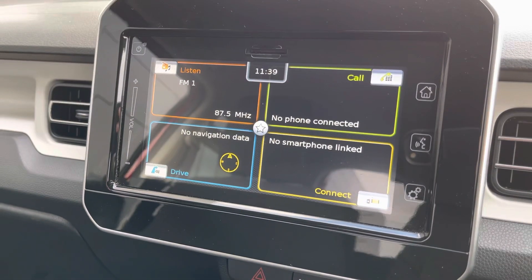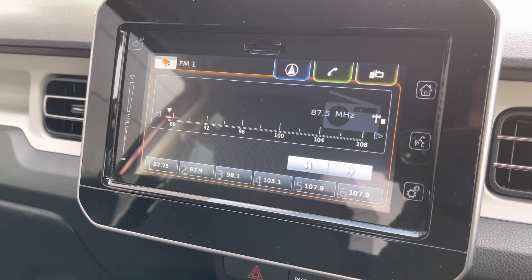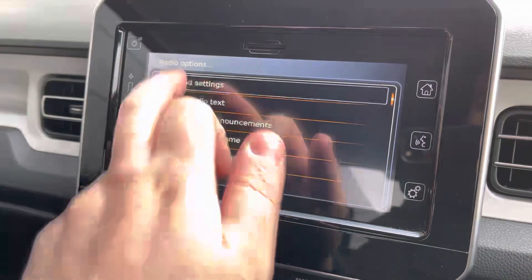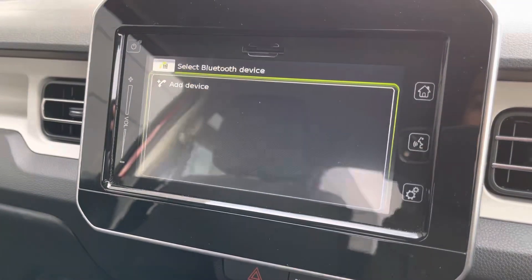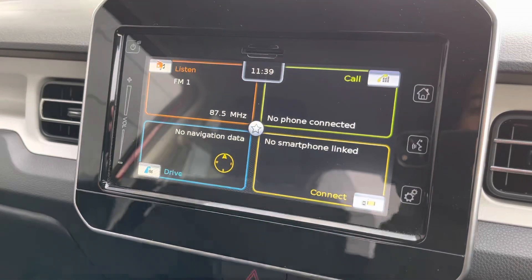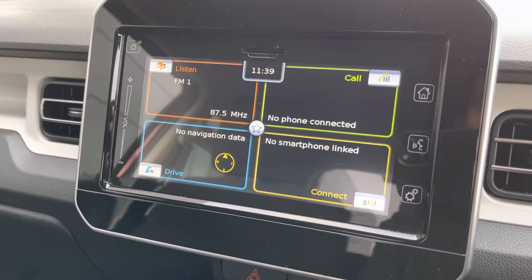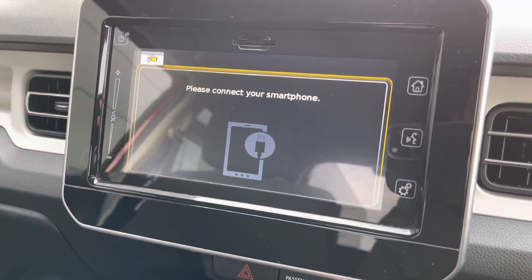The center infotainment screen is also very easy to use. It offers AM, FM and DAB digital radio reception as standard, and various settings are available such as sound settings that can be optimized to individual tastes. Easy-to-use Bluetooth connectivity allows you to pair your device, and although satellite navigation is not available as standard it can be enabled as an optional extra — but you will always have Apple CarPlay and Android Auto smartphone projection.